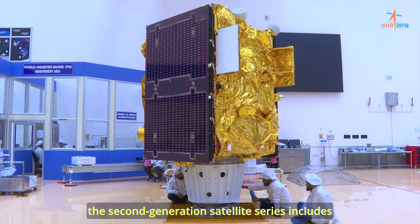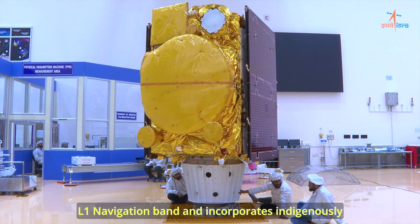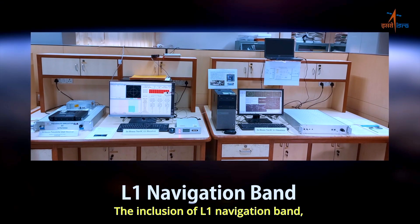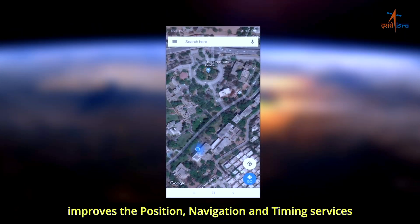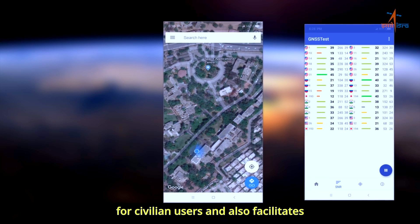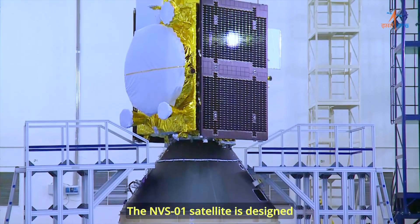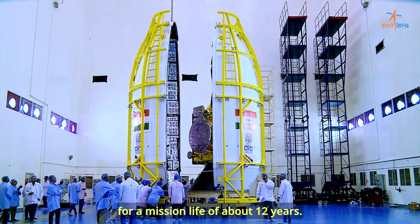As compared to the first generation satellite series, the second generation satellite series includes L1 navigation band and incorporates an indigenously developed rubidium atomic clock. The inclusion of L1 navigation band improves the position, navigation and timing services for civilian users and also facilitates interoperability with other GNSS services. The NVS-1 satellite is designed for a mission life of about 12 years.